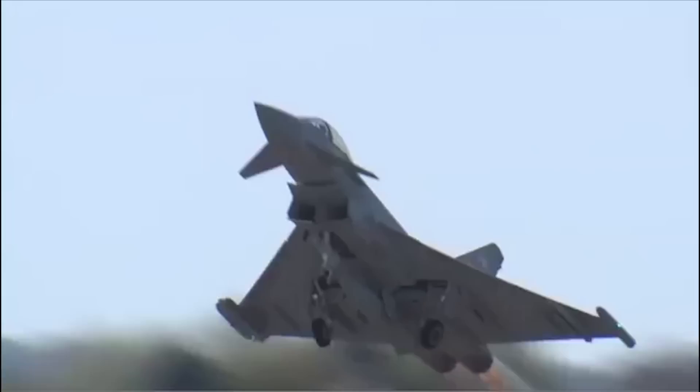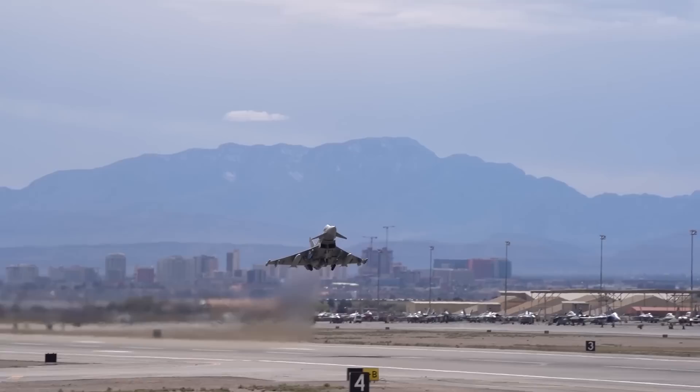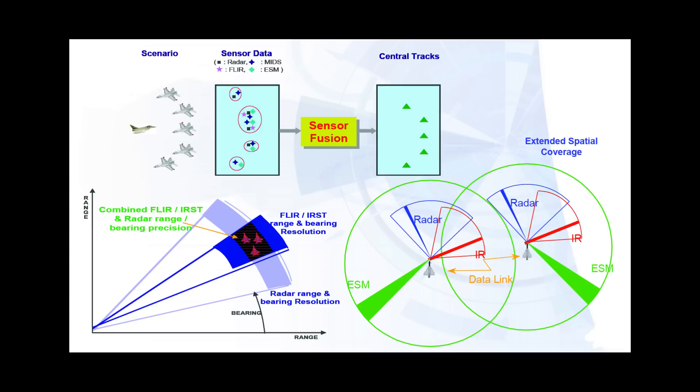In addition to the hands-on throttle and stick, or HOTAS interface, the Eurofighter also incorporates voice commands, or direct voice input, to produce a voice throttle and stick, or VTAS system. All of these systems integrate seamlessly to provide the pilot with a 360-degree view of the battlefield.